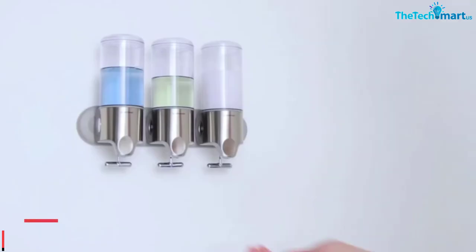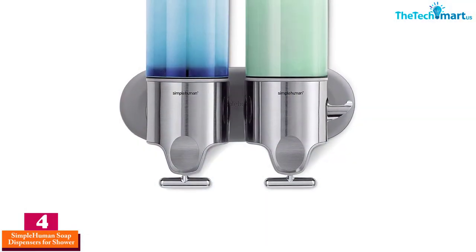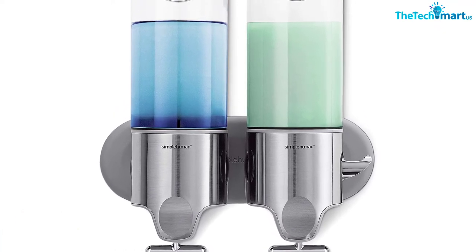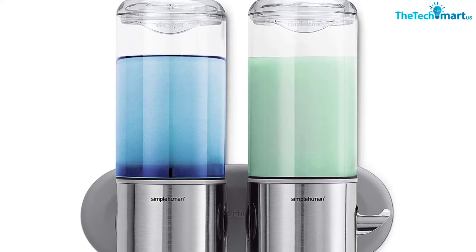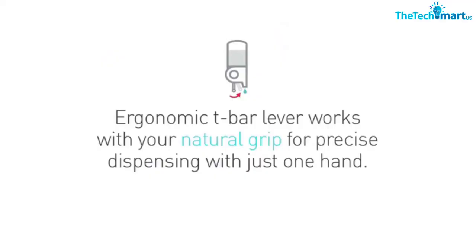Moving on, at number four we have the Simple Human soap dispensers for shower. It is almost worry-free thanks to its five-year warranty. It is also an environmentally friendly product because you no longer need individual shampoo bottles — you can buy bigger bottles of shampoo to refill, making it a cost-saving product as well.